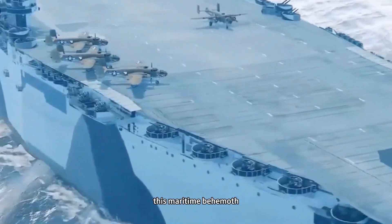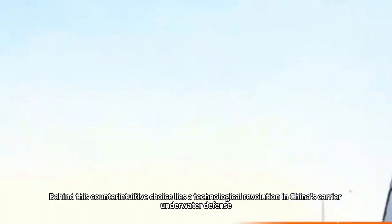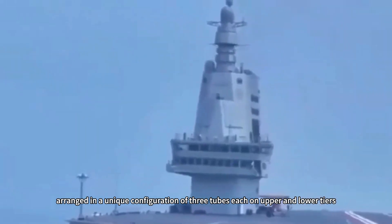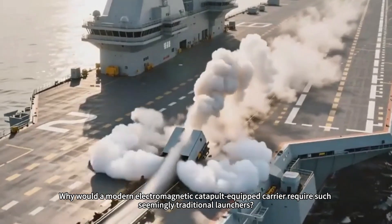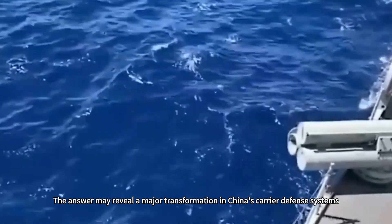Why does an aircraft carrier, this maritime behemoth, require torpedo tubes that seem outdated? Behind this counterintuitive choice lies a technological revolution in China's carrier underwater defense. As images of the Fujian aircraft carrier cutting through the waves in the East China Sea spread worldwide, observant military enthusiasts spotted two sets of meticulously arranged six-tube launchers, immediately sparking intense discussion among global military analysts. Why would a modern electromagnetic catapult-equipped carrier require such seemingly traditional launchers? The answer may reveal a major transformation in China's carrier defense systems.